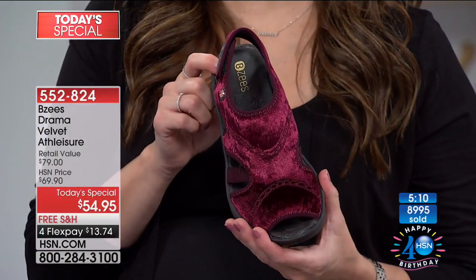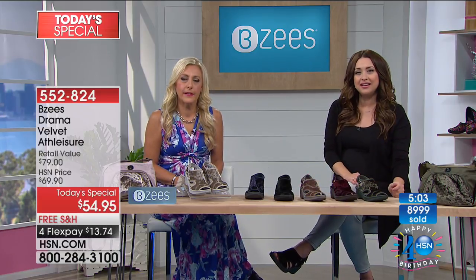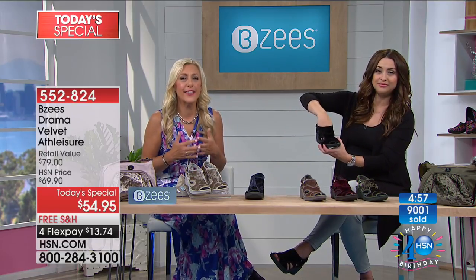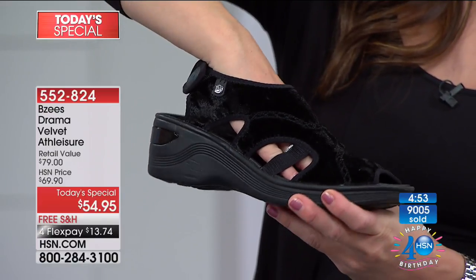Good for you! You have to treat yourself. The colors are beautiful — they look so rich, so classic. Oh, they're so good. Denise, I wish I was in the kitchen with you when you opened the box because I think you're just really going to love it. I just can't wait to get back to work when I get them so I can show them off.